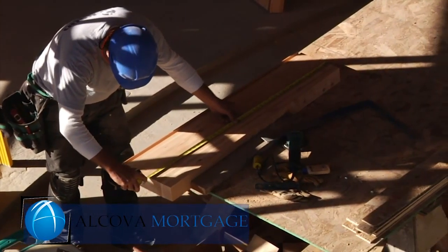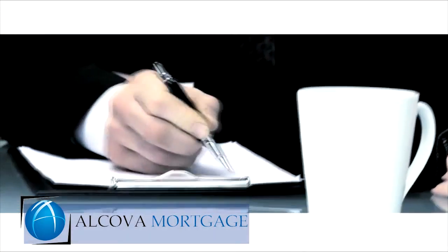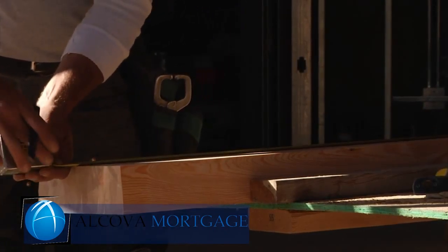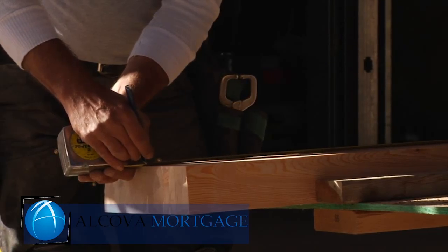With all of these decisions, you don't want to have to worry about your financing. Financing the construction of a new home consists of working with your lender to set up what's called a draw schedule with your builder. This simply means that as your new home moves through its various construction phases, the lender will release funds to the builder. As the borrower, you will pay interest only on the current balance of the construction loan.